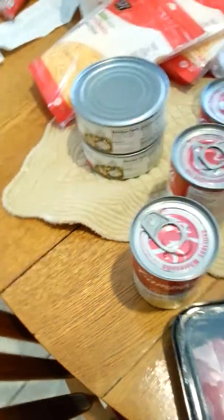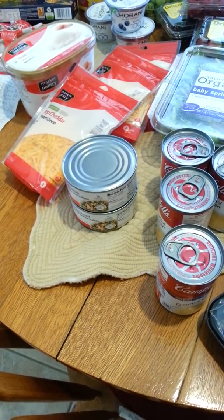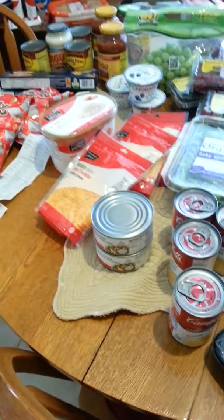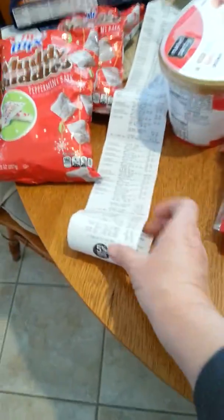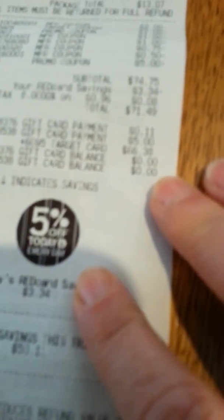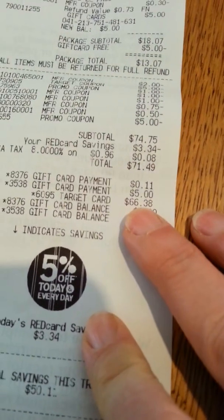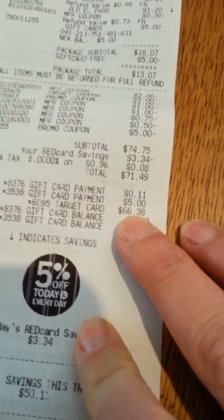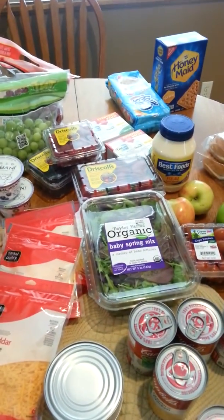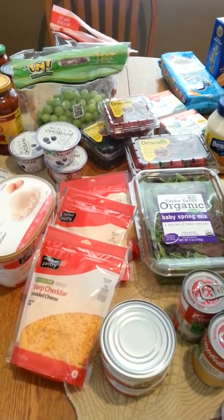I also picked up some more canned chicken — it was $1.97 and I had a 5% Cartwheel, so that made it about $1.87. So that's everything I got. My final total after coupons, Cartwheel, and a gift card I applied, and I used my Red Card which took off an additional $3 — my final total was $66.38. But I also got a $5 gift card for the food items and a $5 gift card for the Centrum Multivitamin. Thanks, guys, for watching. See you later, bye!